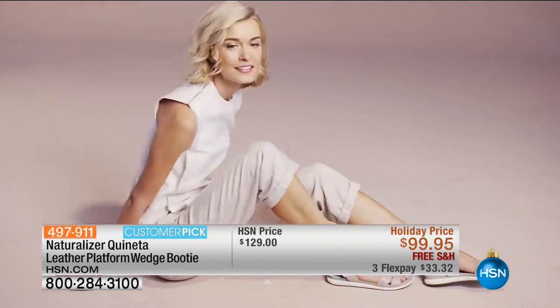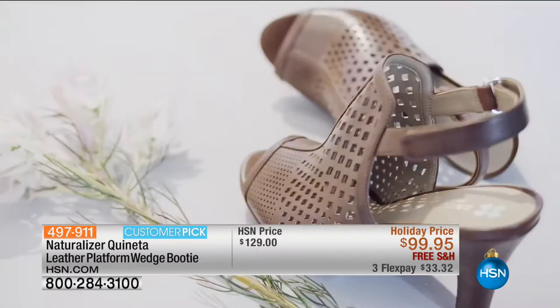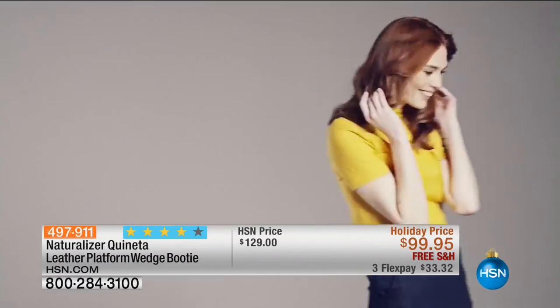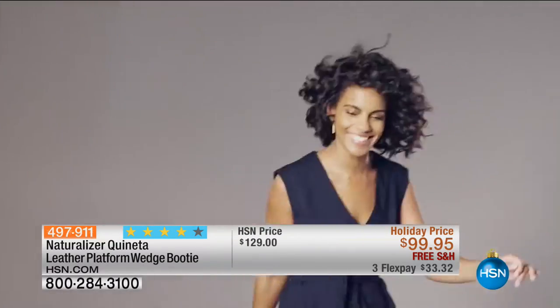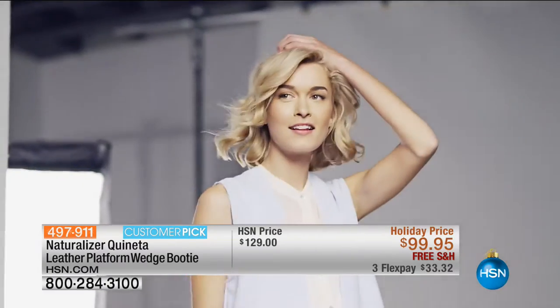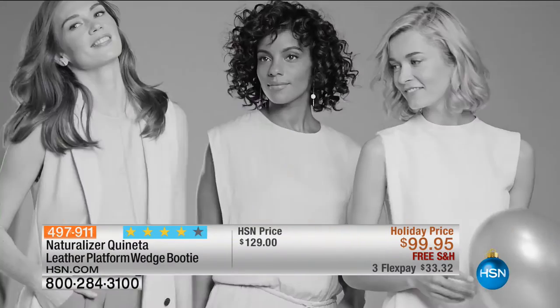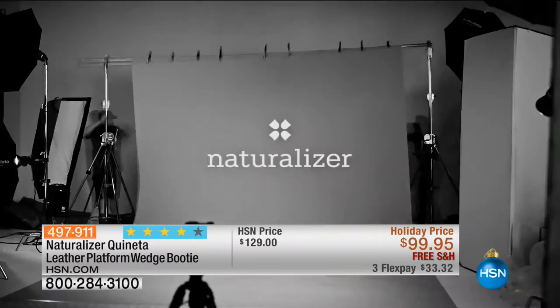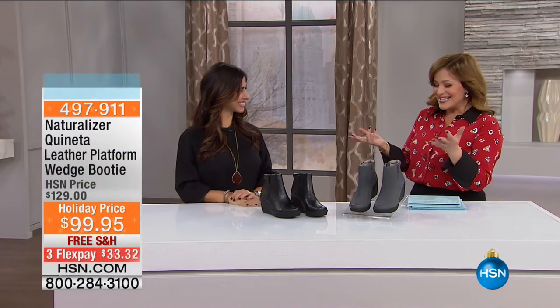We're getting started with something really cool. Naturalizer is known around the world for providing not only cute footwear, but footwear that is all-day wearable. To tell us all about it is our guest and brand expert, Monica Tinerino, account director for Naturalizer. She works with the product team and the design team to bring amazing products from this beloved brand here to HSN. Good morning, Miss Monica. Good morning, thanks for having me — of course, anytime.